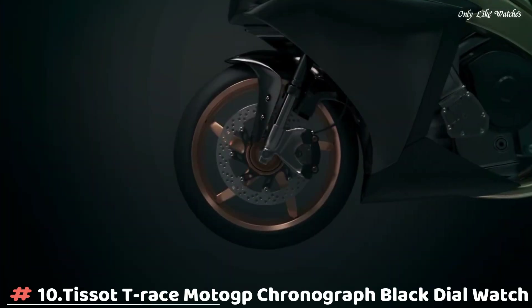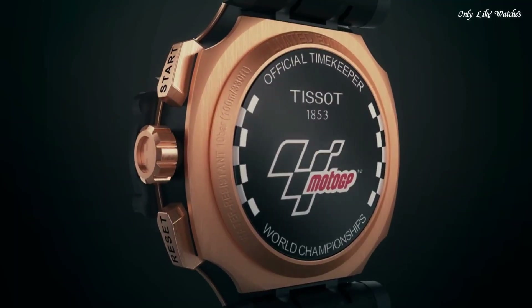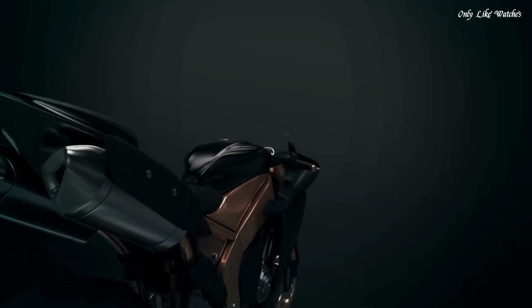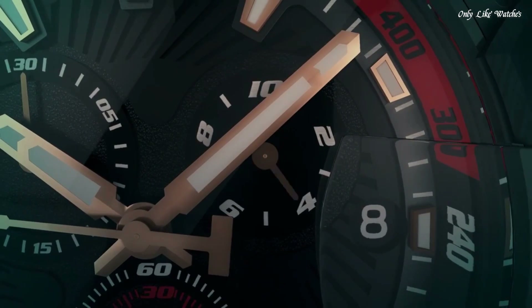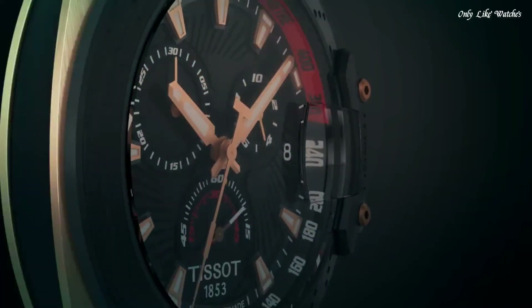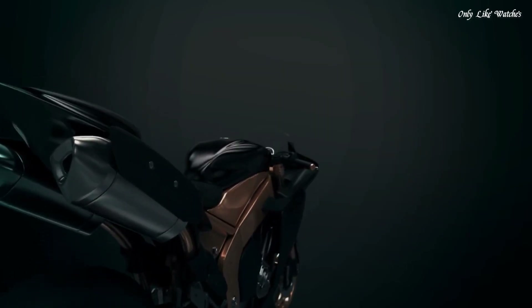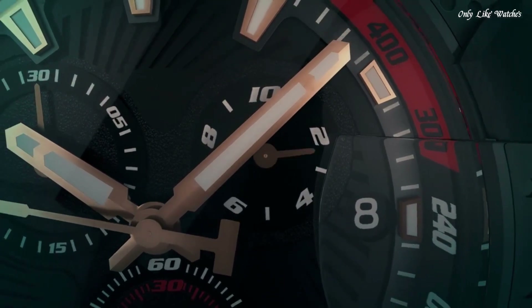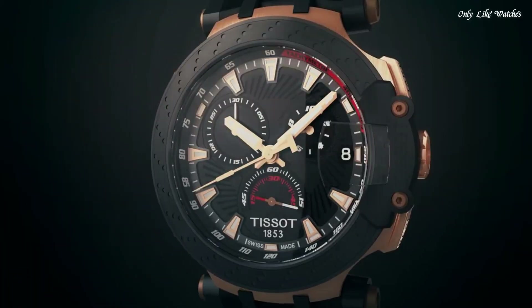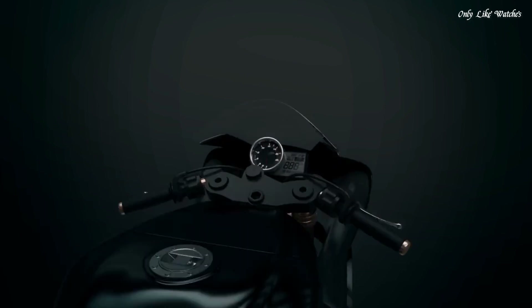Number 10. Tissot T-Race MotoGP Chronograph Black Dial Watch, Rose Gold Tone PVD Stainless Steel Case with a Black Synthetic Strap. Fixed Black PVD Bezel, Black Dial with Luminous Rose Gold Tone Hands and Index Hour Markers. Dial Type Analog Chronograph, Quartz Movement, Scratch Resistant Sapphire Crystal. Case Size 43mm, Case Thickness 12.7mm, Band Width 22mm, Water Resistant at 100m/330ft. Functions: Chronograph, Rattrapante, Date, Hour, Minute, Small Second. Swiss Made.